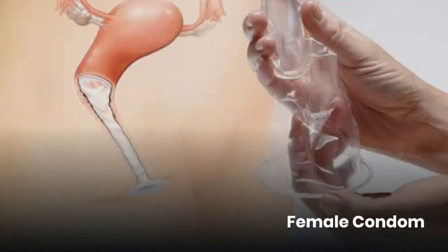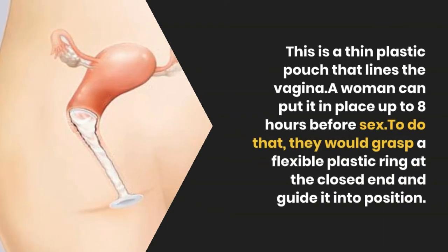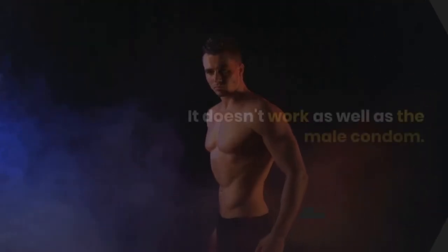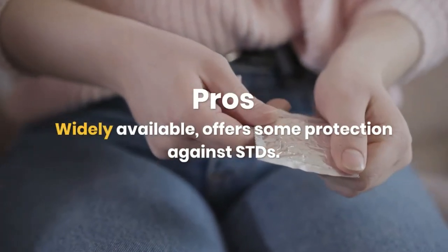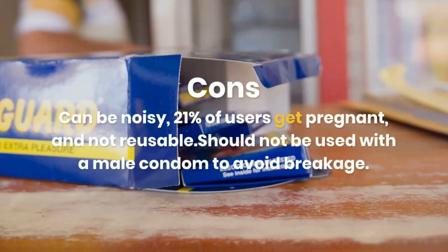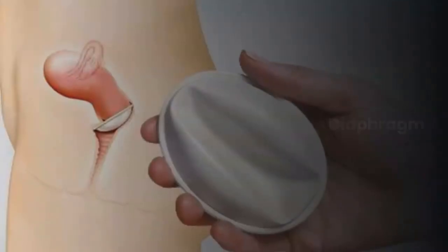Female condom. This is a thin plastic pouch that lines the vagina. A woman can put it in place up to eight hours before sex by grasping a flexible plastic ring at the closed end and guiding it into position. It doesn't work as well as the male condom. Pros: widely available, offers some protection against STDs. Cons: can be noisy, 21% of users get pregnant, not reusable, and should not be used with a male condom to avoid breakage.